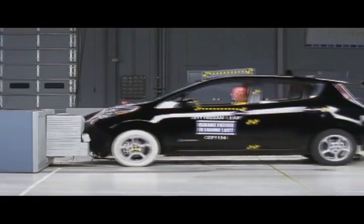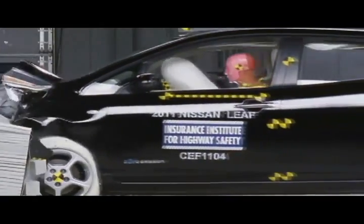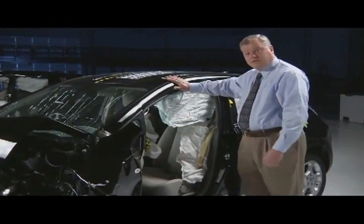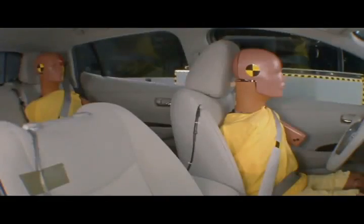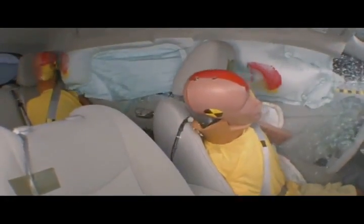The Volt and the Leaf were designed from the ground up to earn the Institute's Top Safety Pick Award. That means they need to be able to manage crash energy in the front without allowing intrusion into the occupant compartment. It means they need to have a strong roof to protect you in a rollover crash, strong pillars to protect you in a side impact crash, in addition to having side airbags with head protection, and also having electronic stability control.